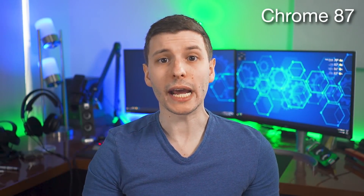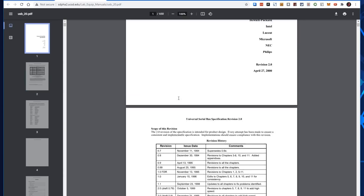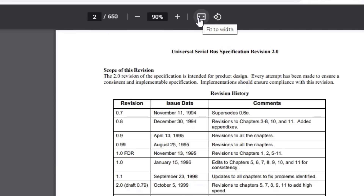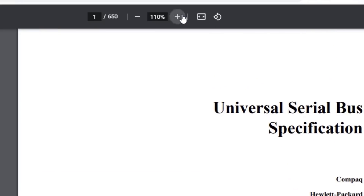Chrome 87 had a couple of pretty interesting features. First, they revamped the PDF viewer. There's now a new list of pages on the left side, and the zoom functions were moved to the top of the viewer instead of having to hover over the page for them to appear at the bottom. I would always forget where the zoom function was. Now it's a lot more consistent with other PDF viewers and much more convenient to use.